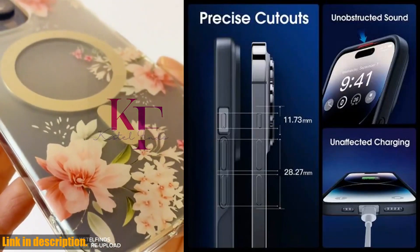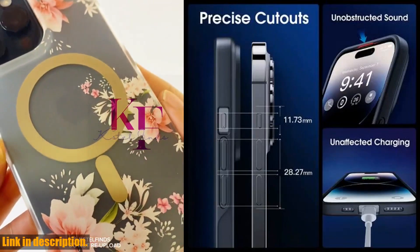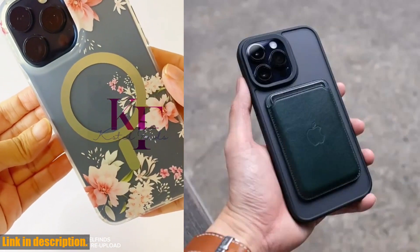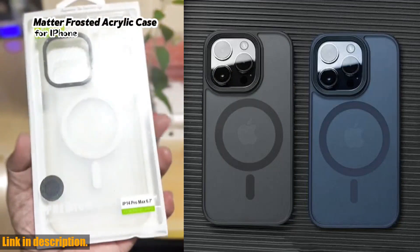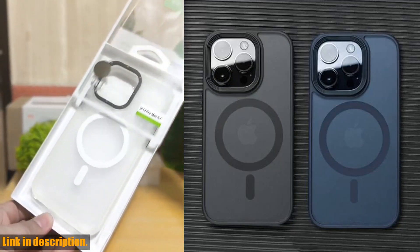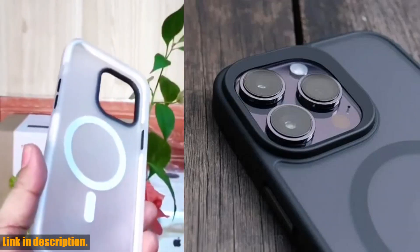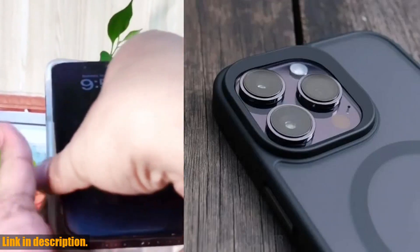This is not just your ordinary phone case — it's a luxurious, high-quality accessory that will take your iPhone to the next level. The MET Translucent Frosted Finish gives your phone a sleek and elegant look, while still allowing the Apple logo to shine through. It's the perfect combination of style and functionality.